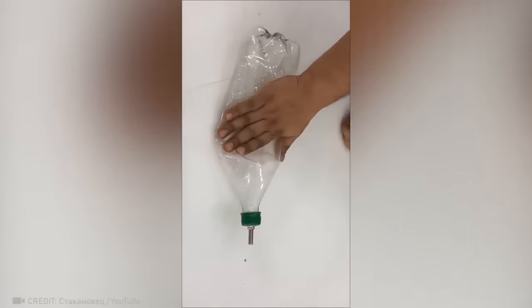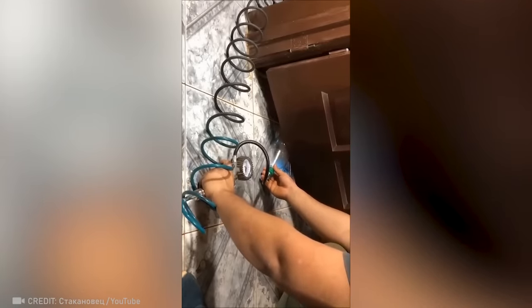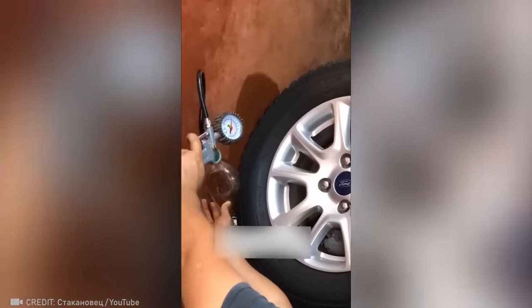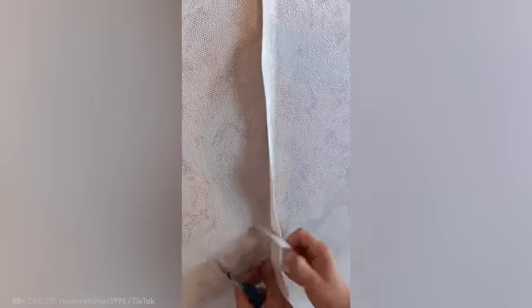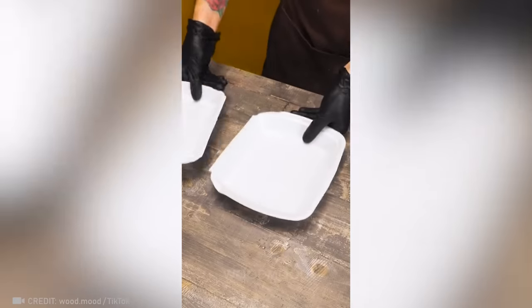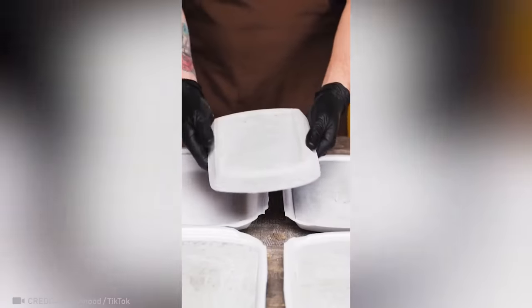Don't throw away that plastic bottle just yet — it can be used as a jack. Check out this simple yet sophisticated wallpapering technique that makes seams virtually disappear. An ordinary rope can help maintain the perfect gap between bricks. Did you know that using a food delivery service can save you money on expensive garden tiles? And just like that, a few metal pipes saved these guys from some arm and back pain.